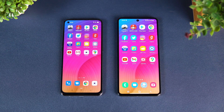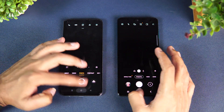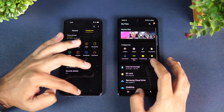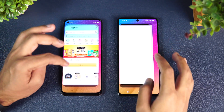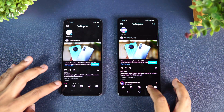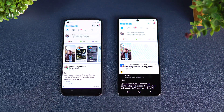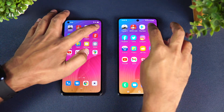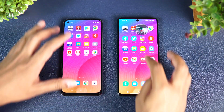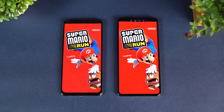Now let's test memory management by reopening the apps in reverse order. Maps — available. Camera — available. Gmail — available. YouTube — available. Settings — available. File Manager — retained. Flipcard — retained. Ghana — retained. Instagram — retained. Twitter — reloaded on the OPPO. Facebook — available. Chrome — reloaded on the Samsung Galaxy F62. Play Store — available on both.